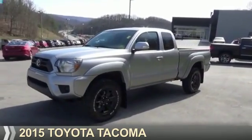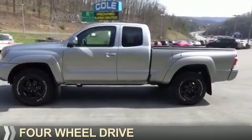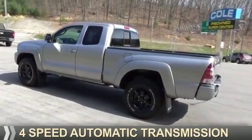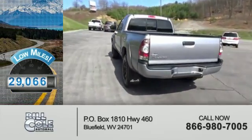Presenting the 2015 Toyota Tacoma. It's powered by four-wheel drive, a four-cylinder engine, and a four-speed automatic transmission. With fewer than 30,000 miles, this vehicle has a long road ahead.